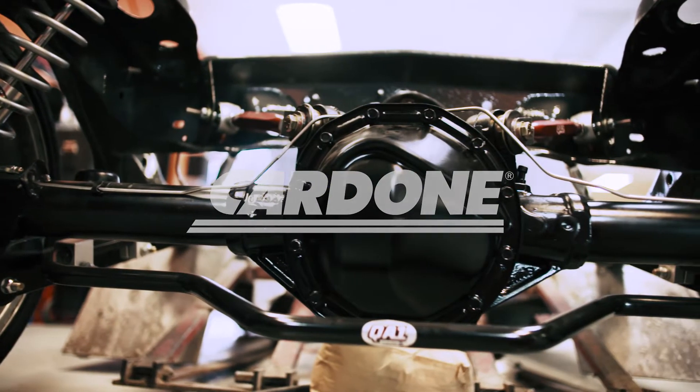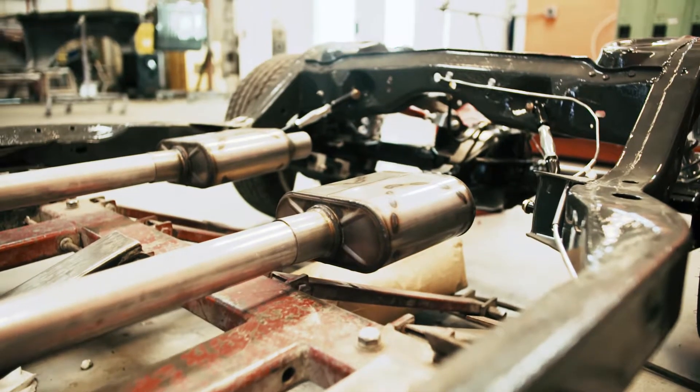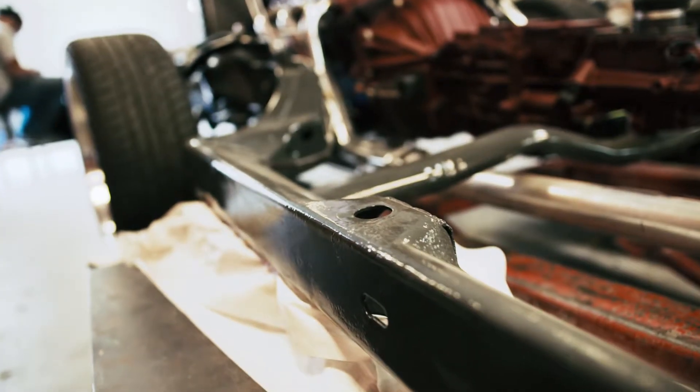We decided to stick with the original stock chassis and modify it. We're running QA1 suspension front and rear, which is adjustable, and that will give us the incredible stance.